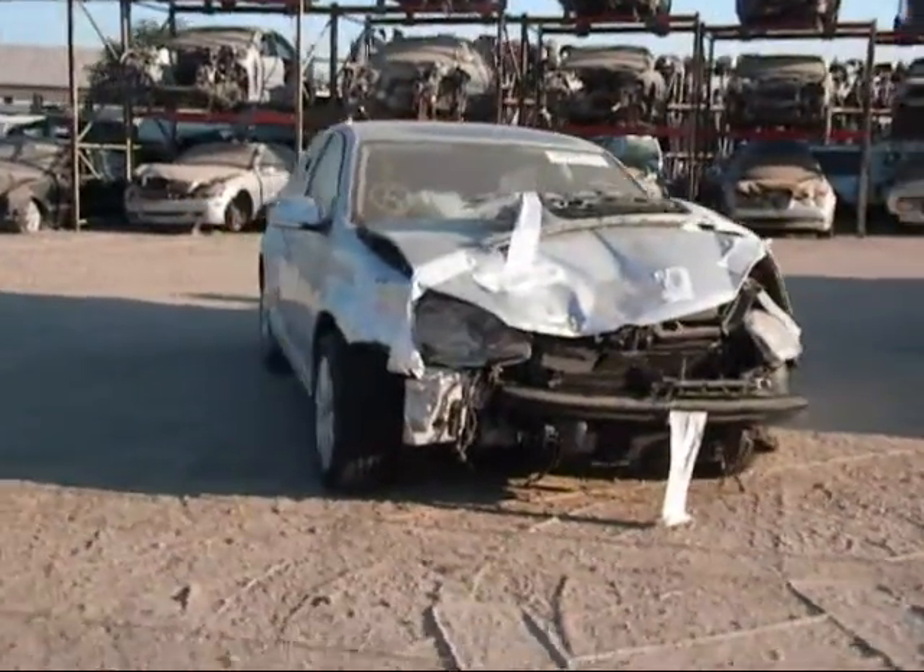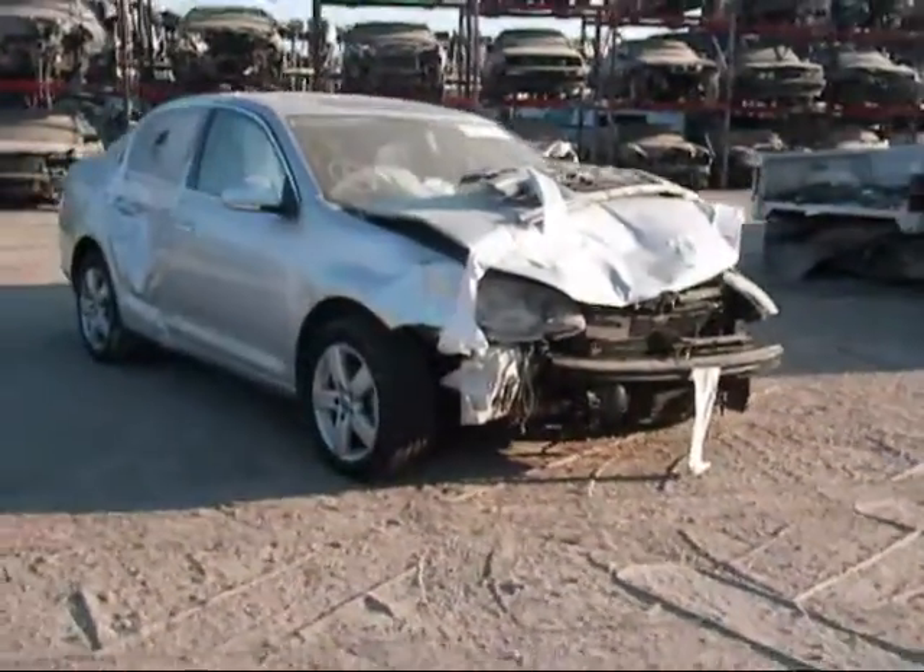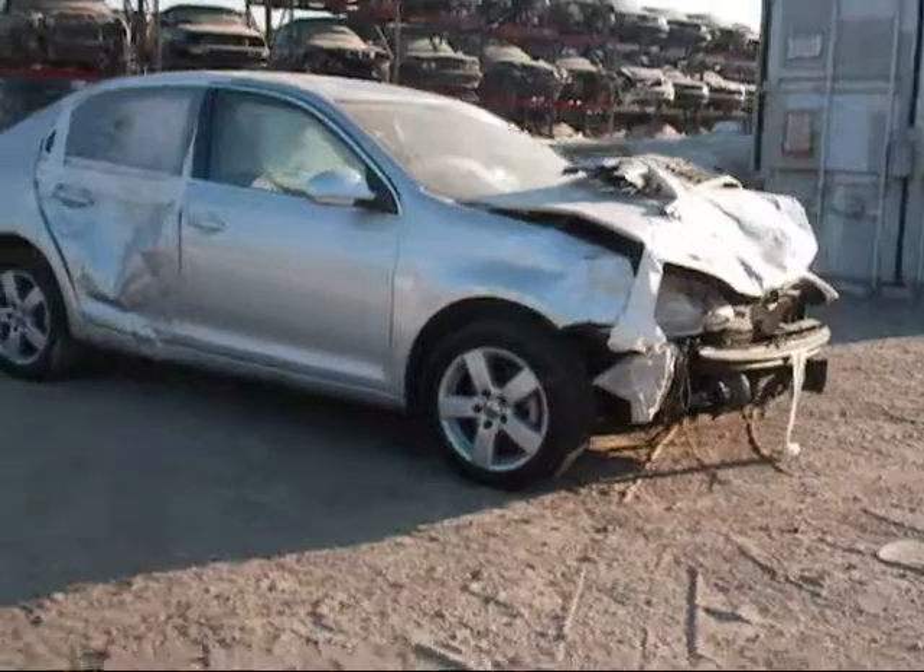Welcome to Fresno Silver Star Recycling. Today we have a 2009 Volkswagen Jetta. The front is completely damaged as you can see.